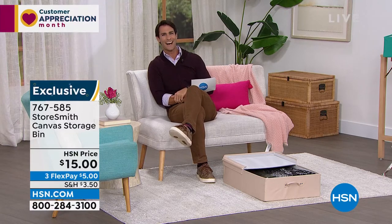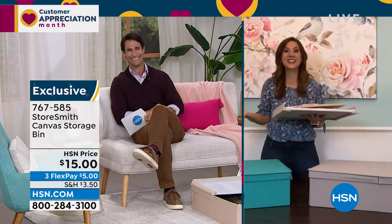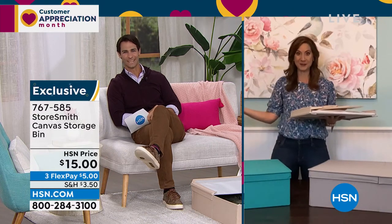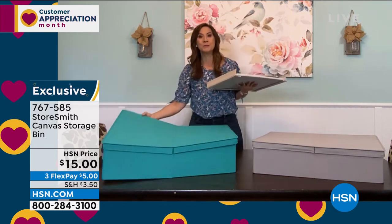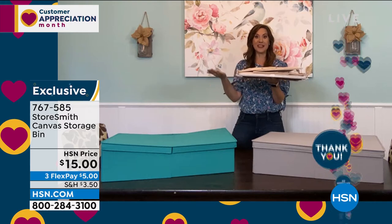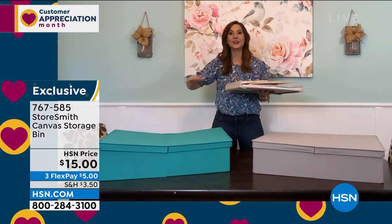Rebecca Wood from Storesmith joins us for the entire hour to help you find the right items and give you great organization ideas. She notes this canvas bin is a debut — never aired before. It has dual access on both sides and holds 25 pounds. When you're not using it, it takes up almost no space. Storesmith's philosophy: we will never create another problem — we're not going to get you organized in one area and cluttered in another.